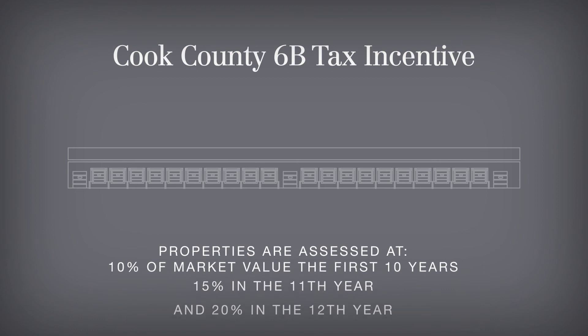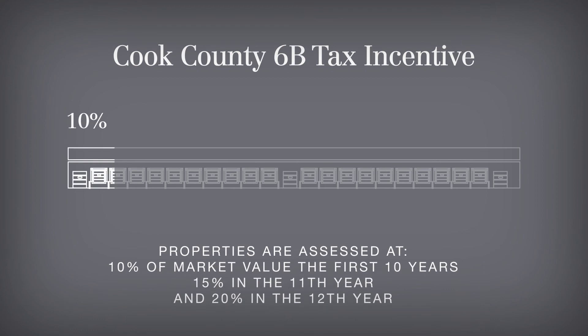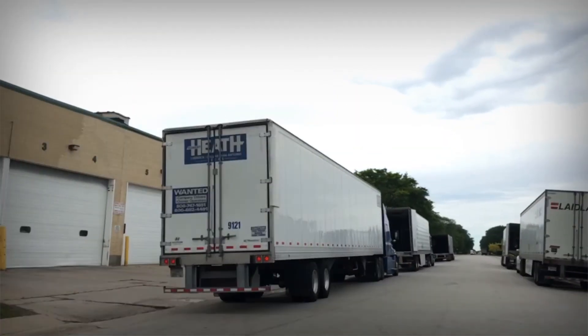Demand and profitability are ensuring that development and redevelopment continue in the O'Hare market. Further encouraging development is Cook County's 6B tax incentive, which provides drastically reduced assessments for properties involved in redevelopment and new development, along with job growth. Despite the challenges, O'Hare continues to grow, which speaks to the strength of an established market that continues to modernize itself.